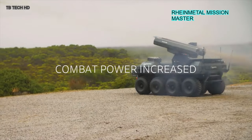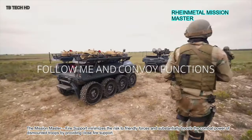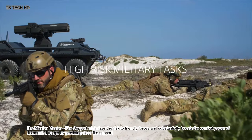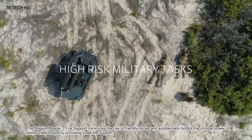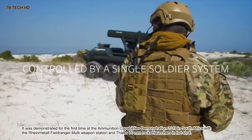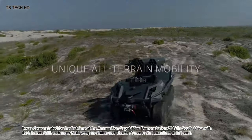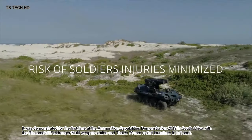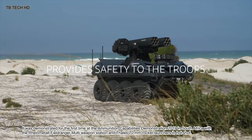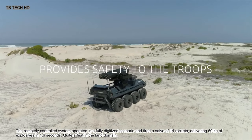The Rheinmetall Mission Master fire support minimizes the risk to friendly forces and substantially boosts the combat power of dismounted troops by providing close fire support. It was demonstrated for the first time at the Ammunition Capabilities Demonstration 2019 in South Africa, with the Rheinmetall Field Ranger multi-weapon station and Faly 70-millimeter rocket launchers.